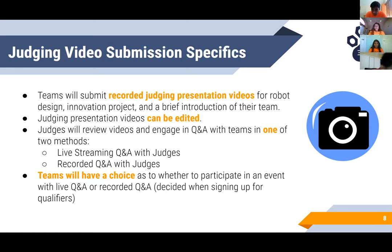In early January or February, teams will submit recorded judging presentation videos for robot design, innovation project, and a brief one introducing the team to the judges. Plans will be in place to provide assistance to any teams that need help recording or posting their videos. These videos can be edited without any consequences. Judges will review videos and engage in Q&A with teams in one of a few methods. Teams can choose whether to participate in a qualifier that has live streaming Q&A with judges or a recorded Q&A with judges. Please keep in mind that your final video submission due date will predate your closing ceremony by up to three weeks.